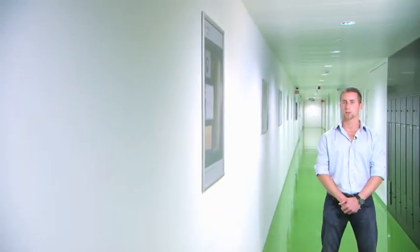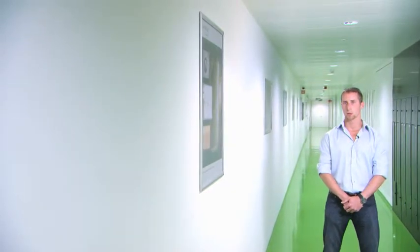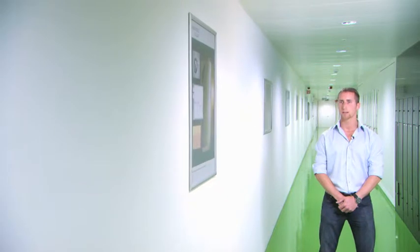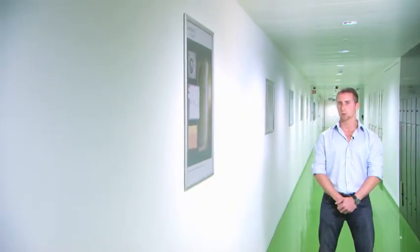I am Quentin Rosier, I work at Laborelec. My job is to test the performance of industrial installations and to find ways to improve their energy efficiency.